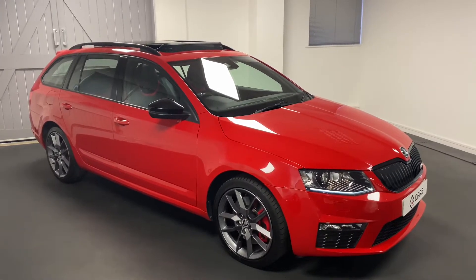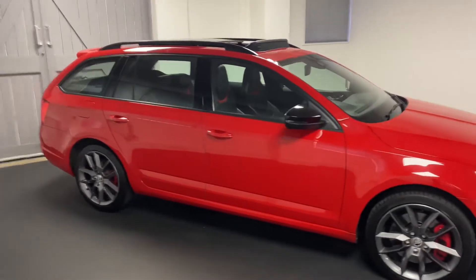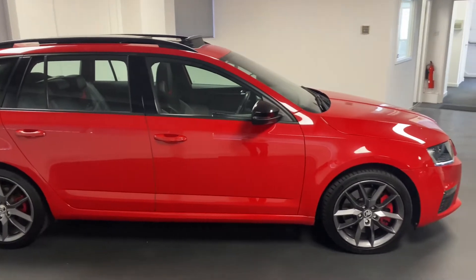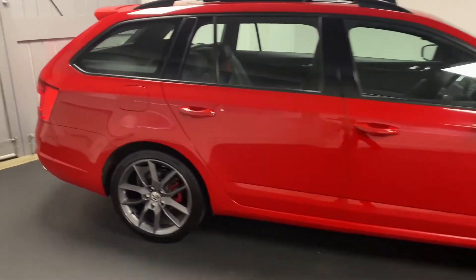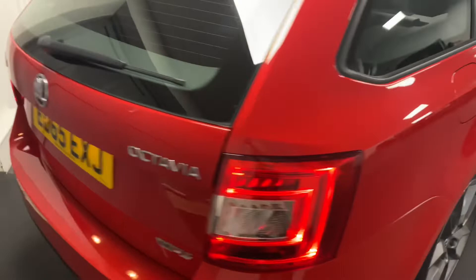Welcome to another video from Quattro Tech Cars. Today we present this very bright Skoda Octavia — it's the 2 litre TDI 184 PS diesel DSG in VRS specification. It's finished in Corrida Red and looks really good with the black design pack, giving it that de-chromed look.